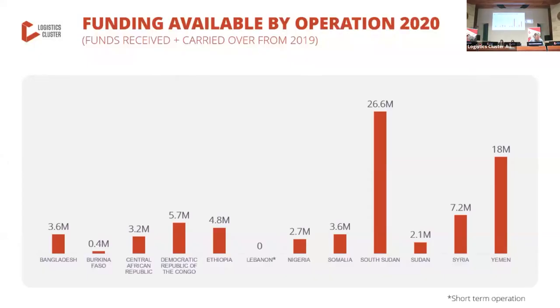Let us start with a quick run-through of the funding levels for the logistics cluster field operations. This slide shows the funding levels obtained for 2020 divided by operation, including carryover funds from the previous year. There is a large disparity in the funding size between operations, due to factors such as the age of an operation, the type of humanitarian crisis, the outcomes of gaps in needs assessment, and the concept of operations. Operations providing services like transport or warehousing have a higher cost structure than those focusing on coordination and information management.